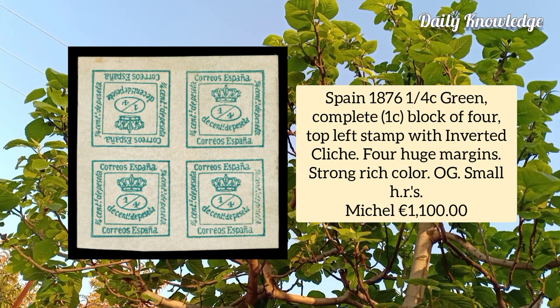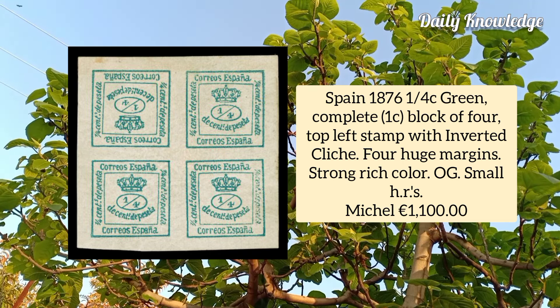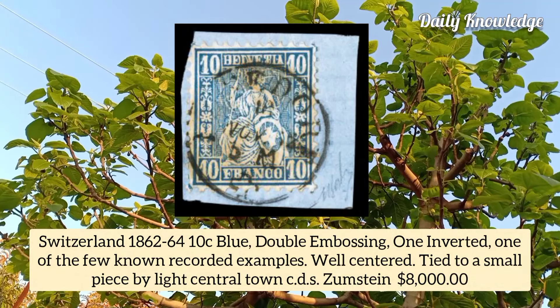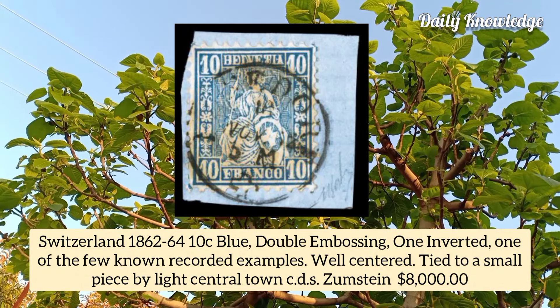Spain 1876, one quarter cent green, complete block of four, top left stamp with inverted dash, four huge margins and strong rich color. Switzerland 1862, 10 cent blue, double embossing one inverted, one of the few known recorded examples, well centered and tied to a small piece.